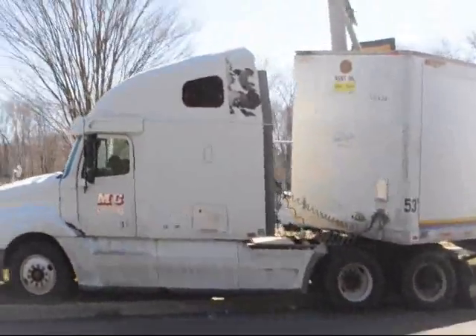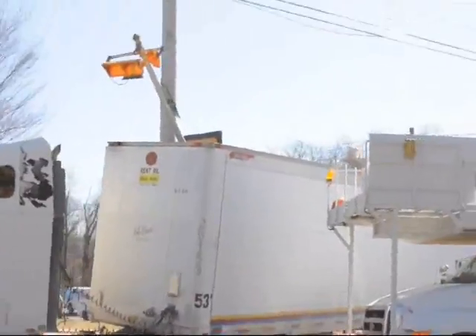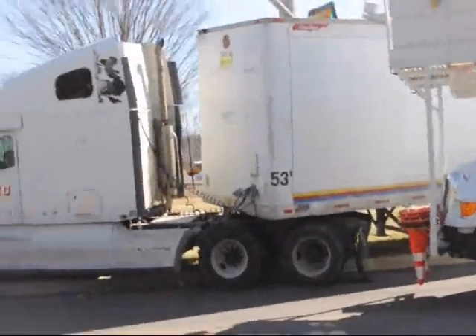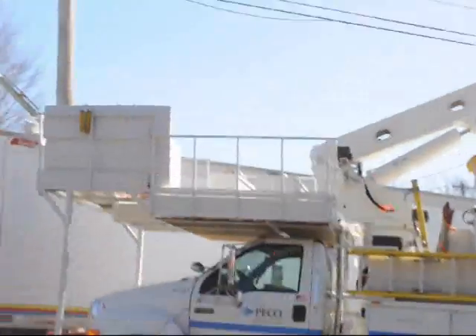Nothing like missing the true corner here.